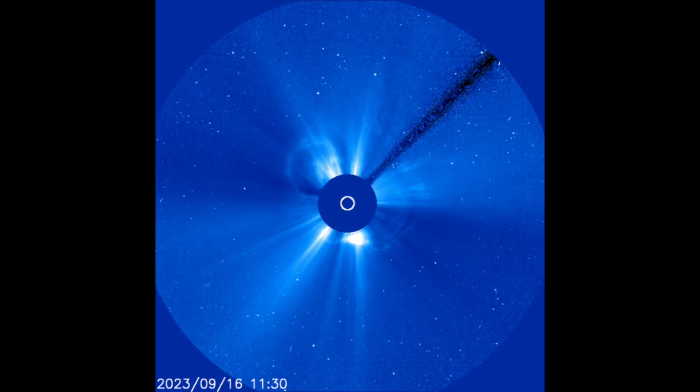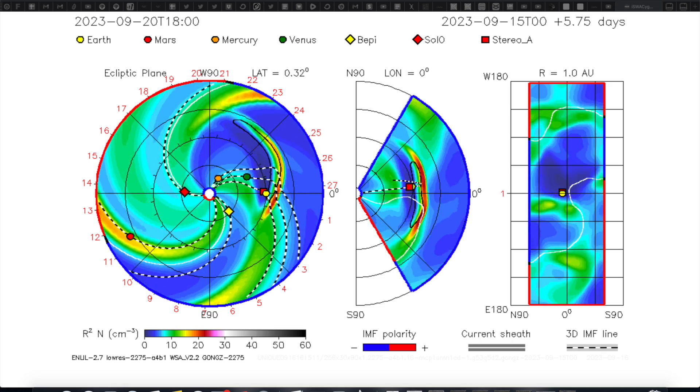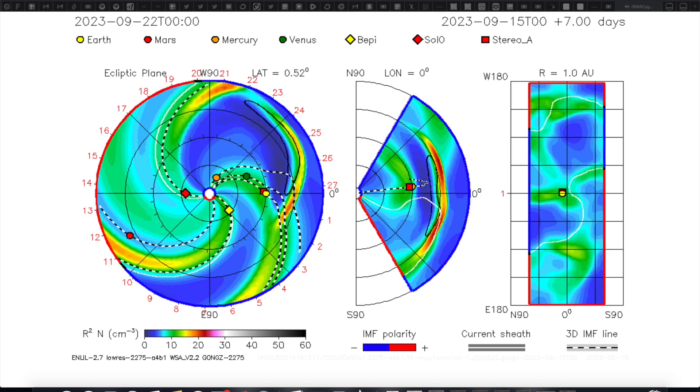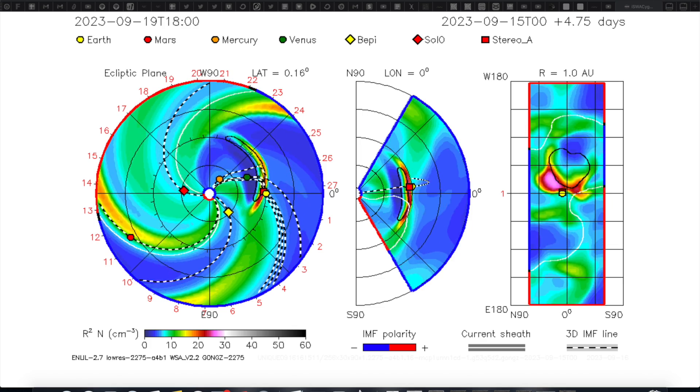We are pretty sure we have our answer. SOHO shows the wide breadth of the CME, and this kind of halo certainly tells us we have something coming. It is a wide burst, not terribly dense, which is a good thing, but it should make impact to Earth tomorrow night. The Enlil spiral shows another glancing blow, and this one should be a little bit stronger than the one that hit last night. We'll be watching.